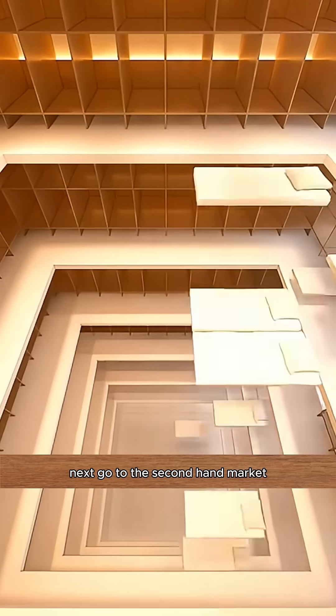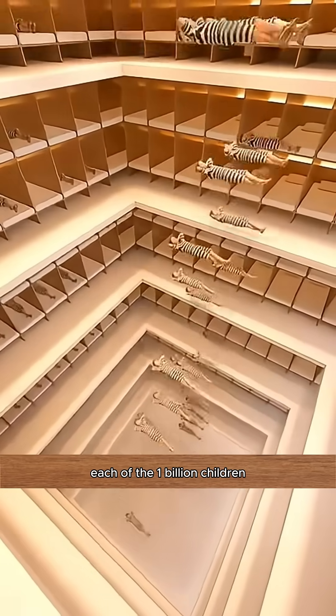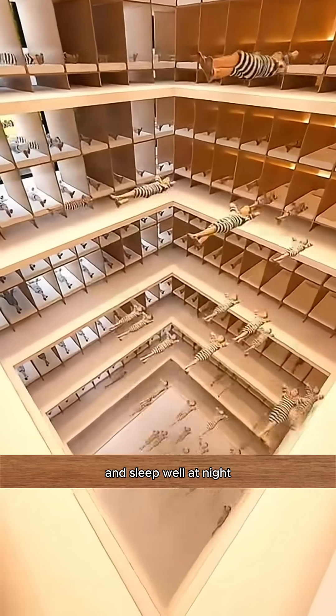Next, go to the second-hand market and buy some soft mattresses to make comfortable beds for the children. Each of the 1 billion children has their own separate bed, ensuring they don't make any noise and sleep well at night.